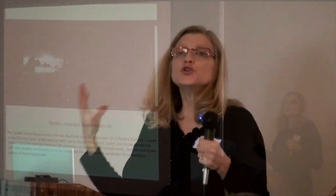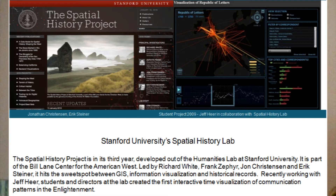New academic labs are moving from information to spatial information labs. One of the greatest history spatial information projects I'm aware of is Stanford University's Spatial History Lab.